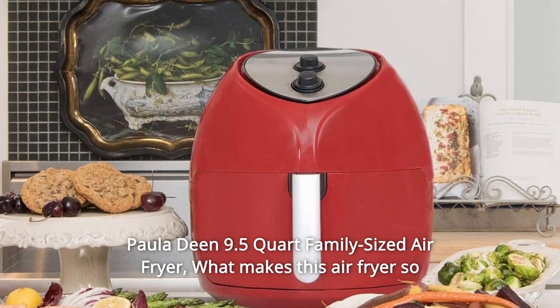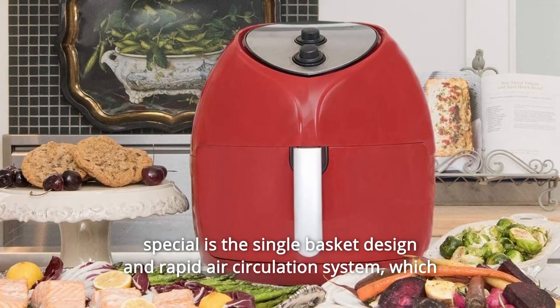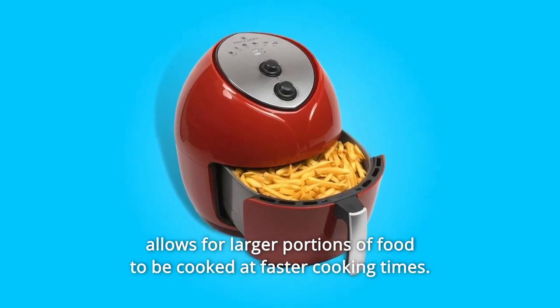Paula Deen 9.5-Quart Family-Sized Air Fryer. What makes this air fryer so special is the single-basket design and rapid air circulation system, which allows for larger portions of food to be cooked at faster cooking times.